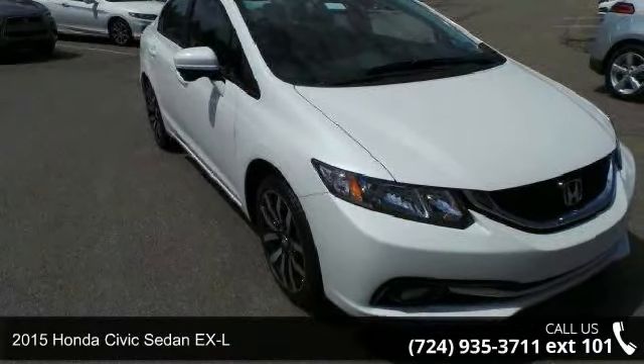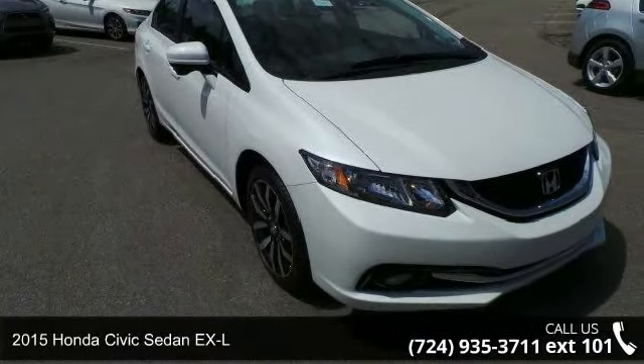Check out this 2015 Honda Civic Sedan EX-L. This may be the set of wheels you've been looking for.